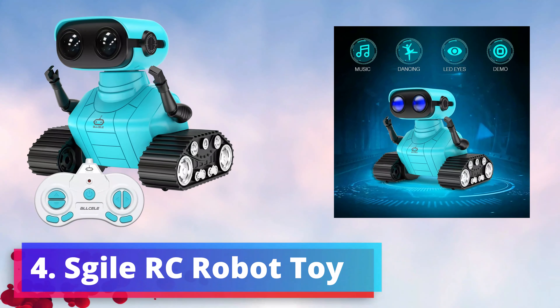This robot toy encourages interactive play that hones motor skills, coordination, and communication abilities. The rechargeable nature of the toy ensures uninterrupted enjoyment, eliminating the need for constant battery replacements. As a gift for kids, this All-Sill Robot Toy embodies both entertainment and education. It's more than just a remote control device — it's a dynamic companion that fosters social skills and imaginative thinking.